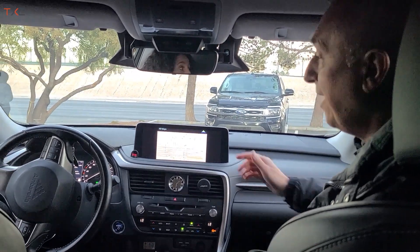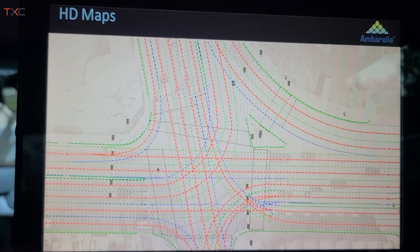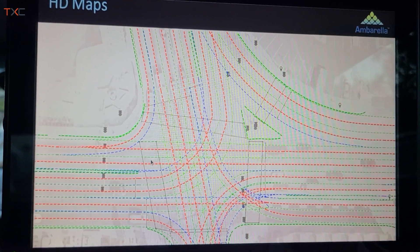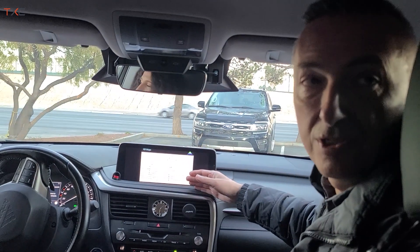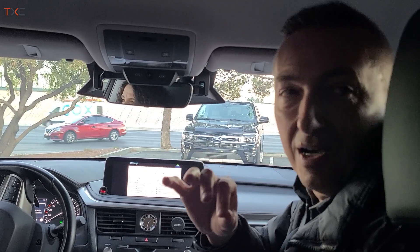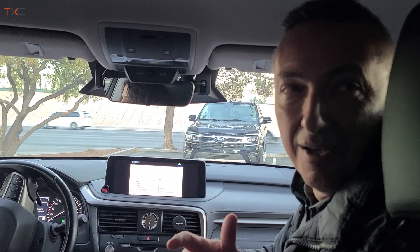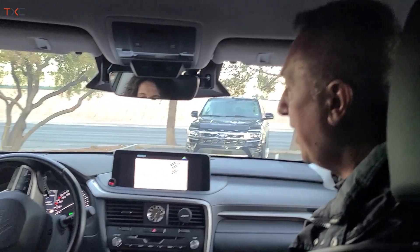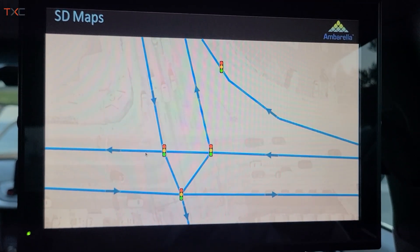Second, we don't have HD maps anymore. The HD maps — what we were using two years ago — were very detailed descriptions of the world: very nice and dense lane markings, curbs, traffic lights, everything very precise. But of course it cannot scale, because it can work for one small city but not for the whole world. So what we're doing today is using SD maps — standard definition maps.